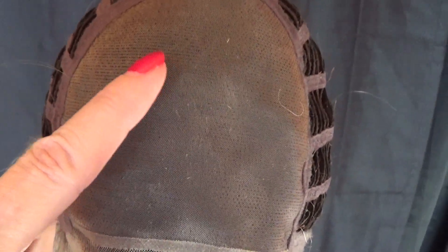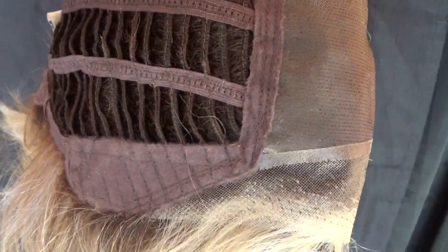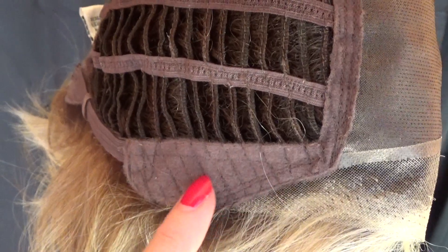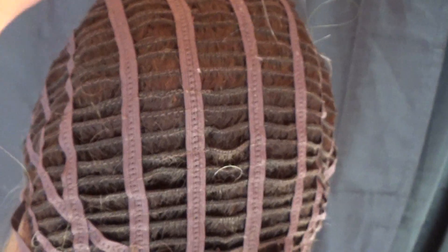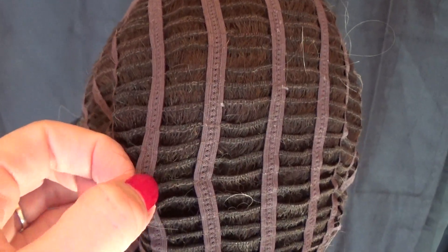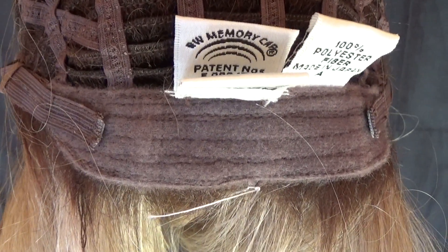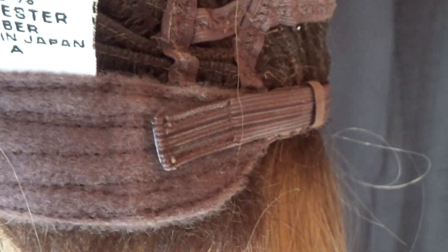The single-layer monofilament top offers unlimited parting options. On the sides you have velvet-lined adjustable ear tabs. The open wefts on the sides and the back provide air circulation for all-day comfort. The memory cap stretches so that it molds to your head shape for an almost custom-like fit.